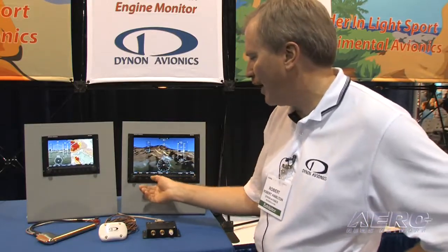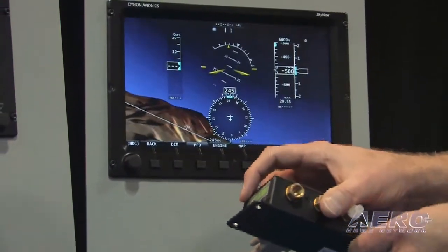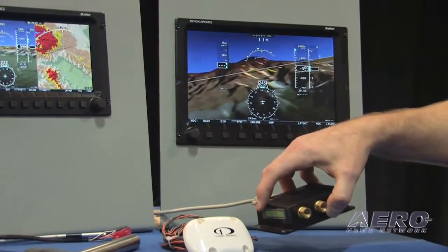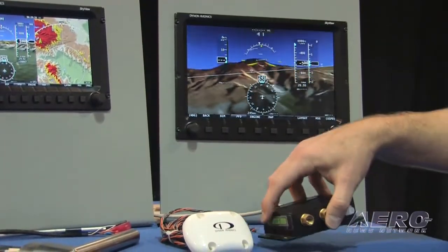The newest feature that you see is the synthetic vision, which is a very fast, high-speed artificial horizon. This is our primary flight display here. As I move the AHRS — the attitude heading reference system — you can see that the attitude of the display changes. It's a very fast response; there's no hesitation at all.